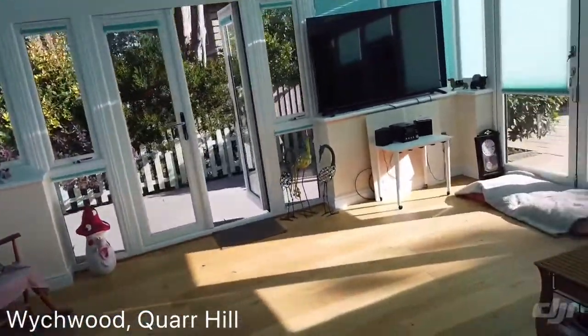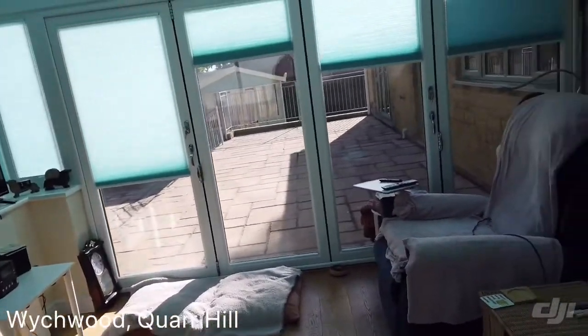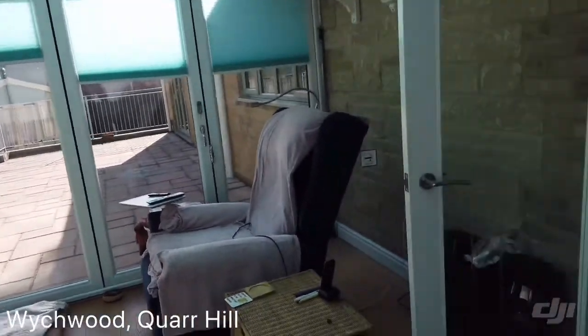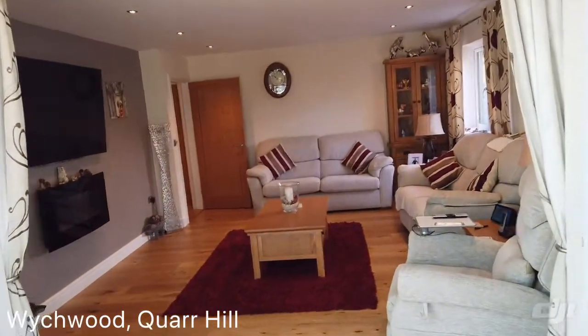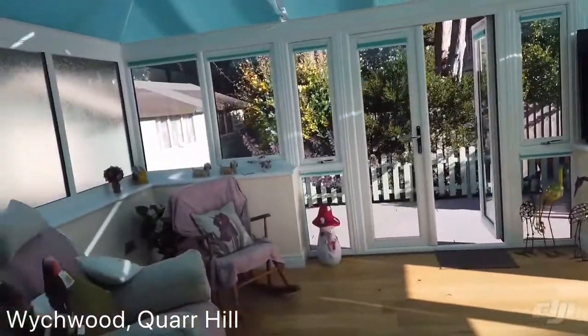It's a fabulous conservatory. We'll be very blessed to have a beautiful day as well. There's a large summer house in the garden. There's the lounge, and the conservatory.